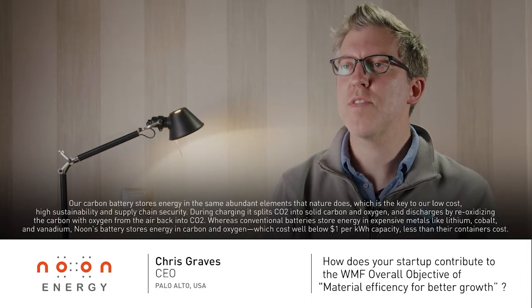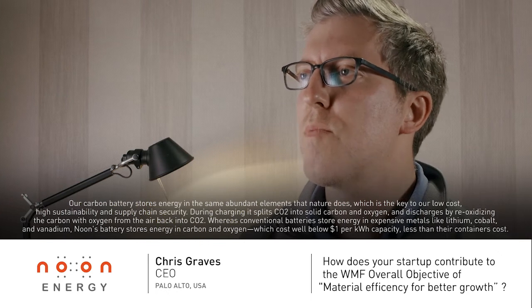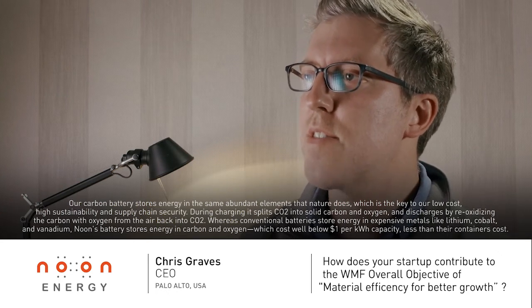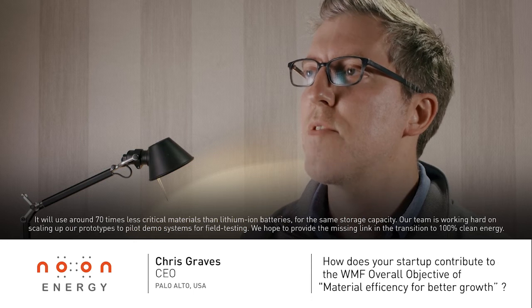Whereas conventional batteries store energy in expensive metals like lithium, cobalt, and vanadium, Nune's battery stores energy in carbon and oxygen, which costs well below $1 per kilowatt-hour capacity — less than their containers cost. It will use around 70 times less critical elements than lithium-ion batteries for the same storage capacity.